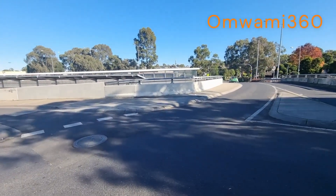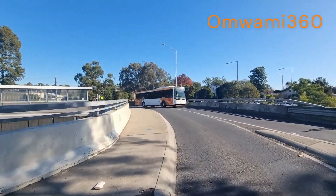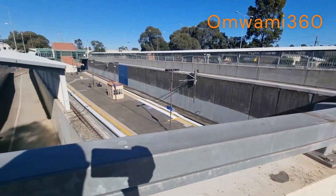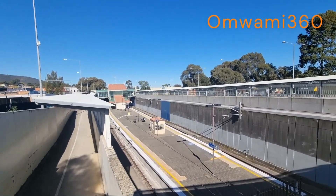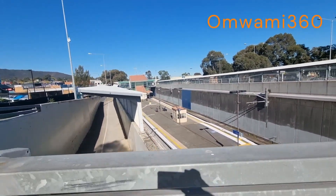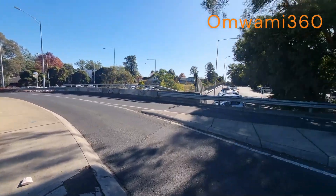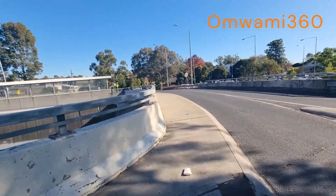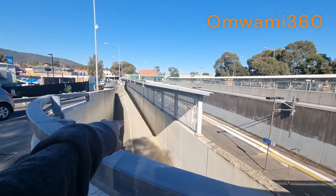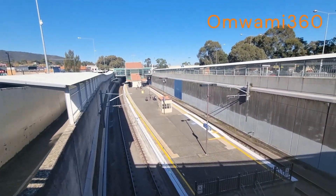This is the train station — it's a train and bus station. You can see one of the buses coming out of the station. You can see down there, that's how the train station looks like. So that's the train station, Boronia.